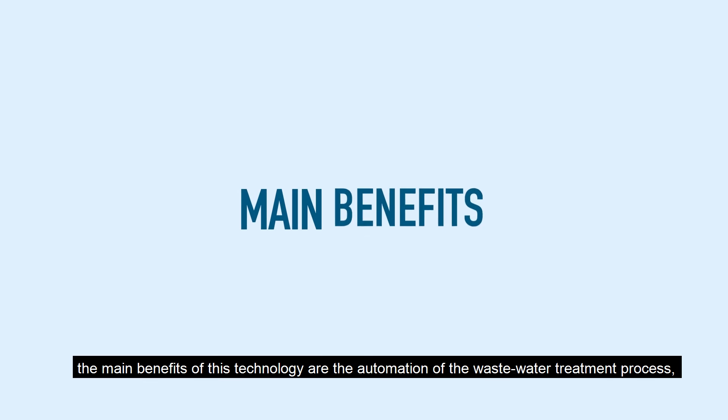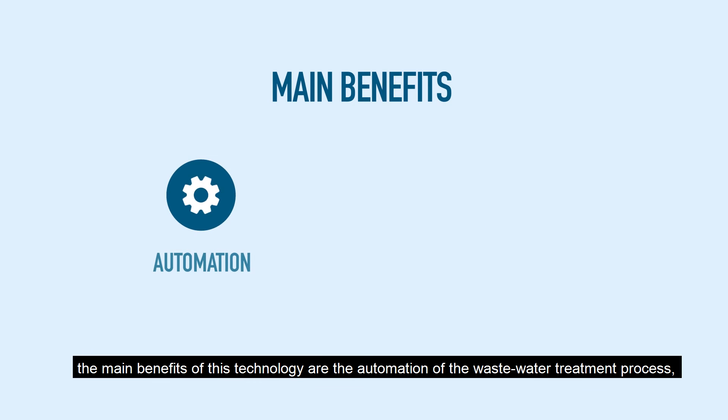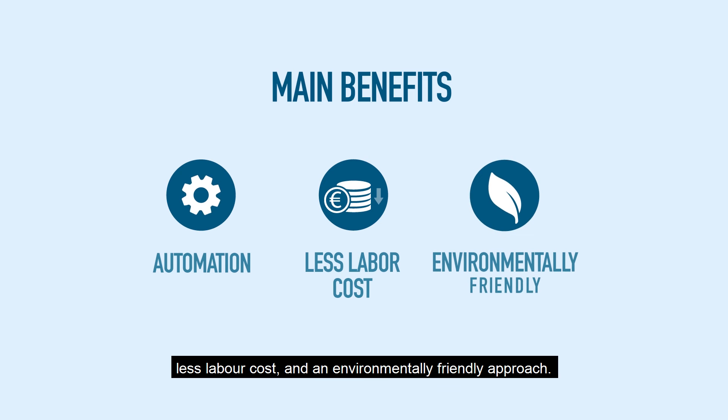In a nutshell, the main benefits of this technology are the automation of the wastewater treatment process, less labour cost, and an environmentally friendly approach.